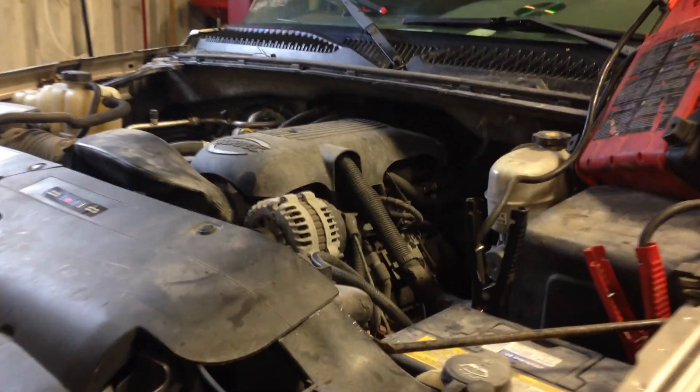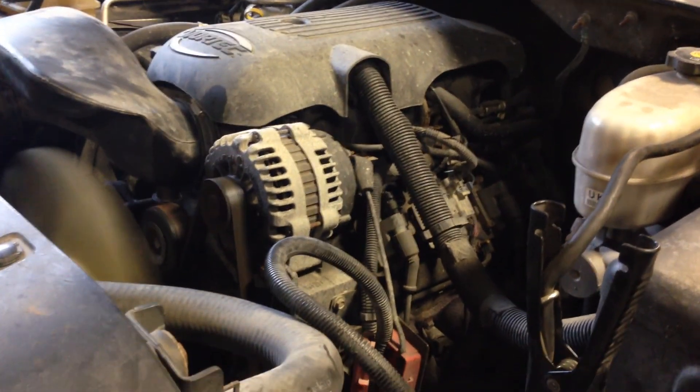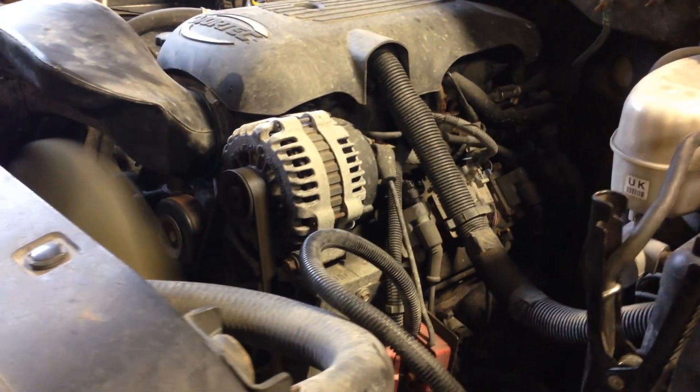What we do have is a great running LQ-4 6 liter. This is the iron block, aluminum head, 300 horse.